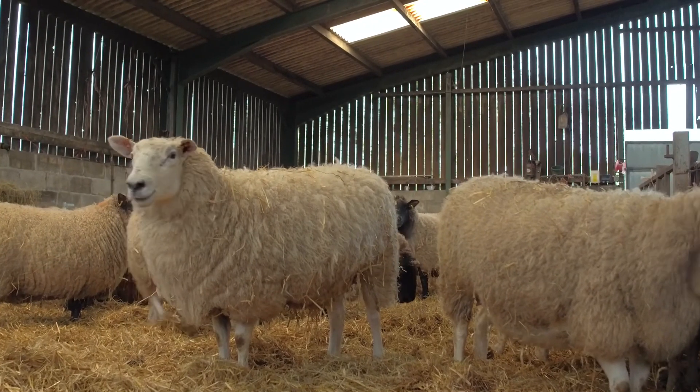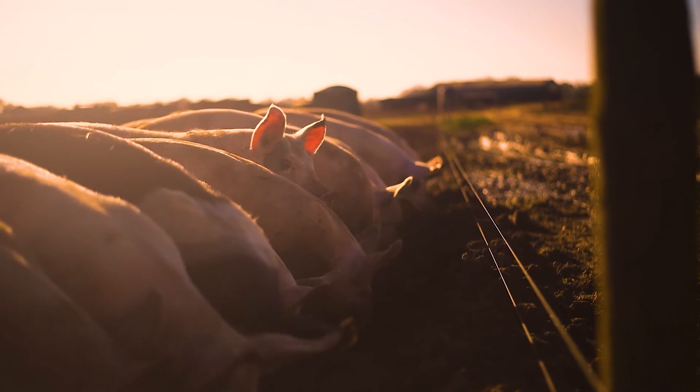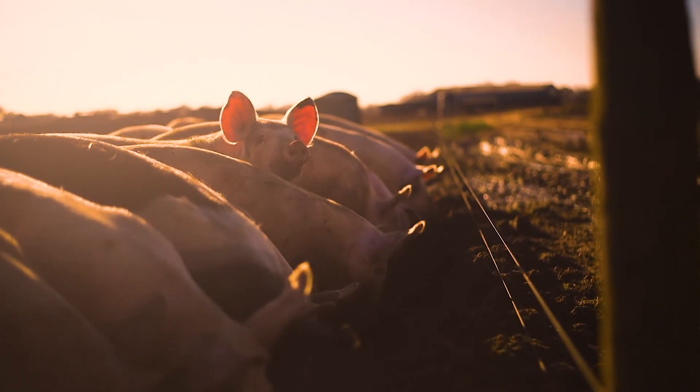With our DynaScan device, all types of users — including AI technicians, vets, and farmers — will be able to make better informed decisions, using only healthy semen to improve the efficiency of livestock production, improve profitability, and move towards net zero.